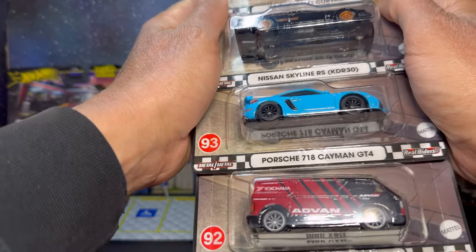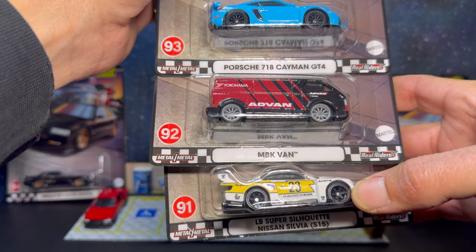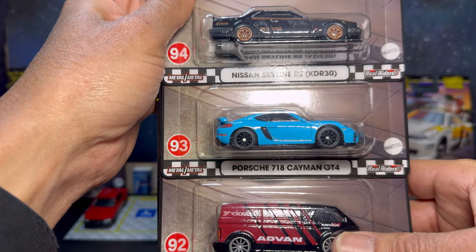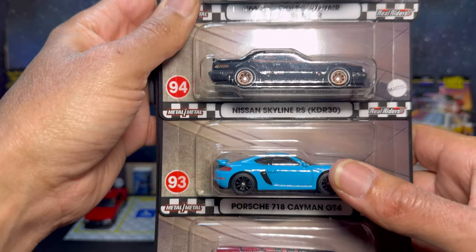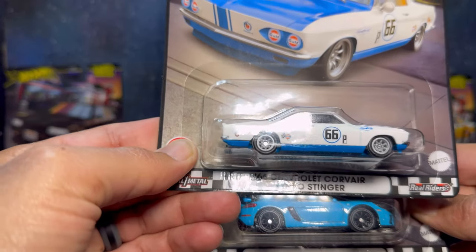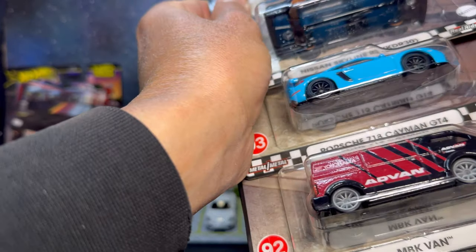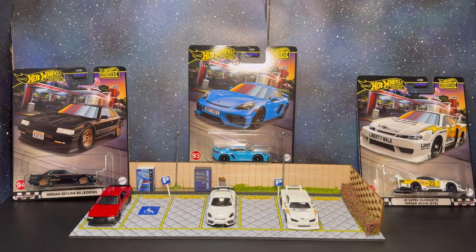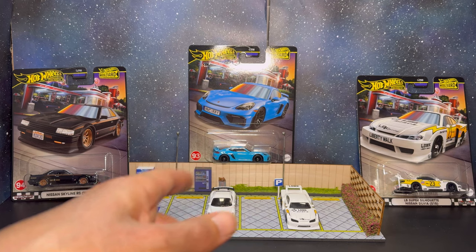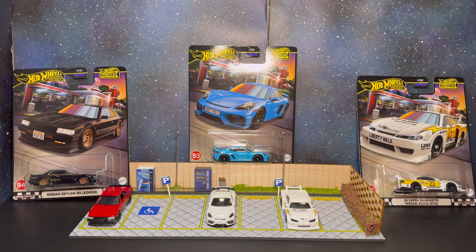This is going to be numbers 91 through 95: the Silvia Liberty Walk is 91, the Advan MBK Van is 92, the Porsche 718 Cayman GT4 is number 93, the Skyline R30 is number 94, and the Yanko Stinger is number 95. Super happy to lock down a complete set. I grabbed some extras to open, and we have a couple of the previous releases of these same cars to compare.